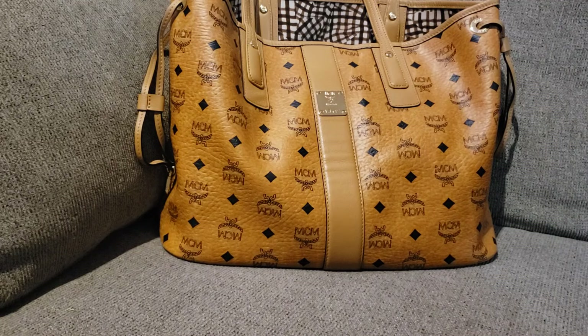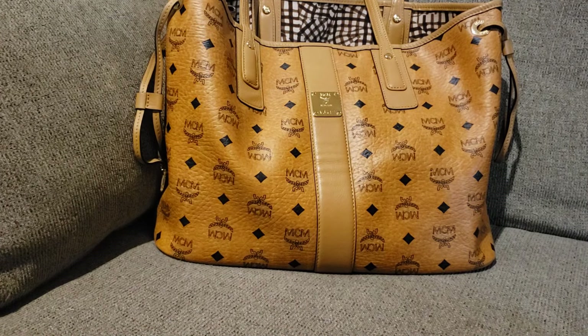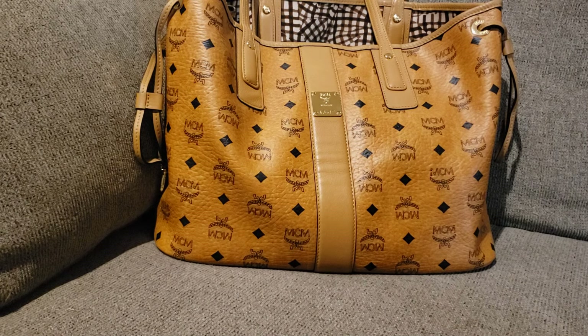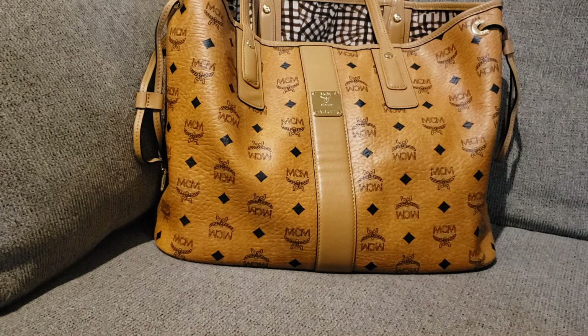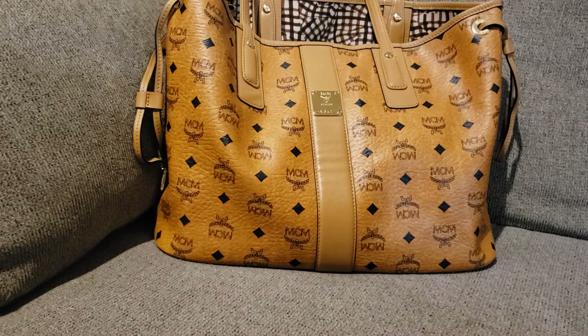I ended up catching it on the RealReal. So I basically sold and repurchased the ones that were better suited for me. That black one, y'all — it was like paper thin. It didn't feel like the MCM that I know. Cognac is like a staple for MCM, so if you are debating on the color and you want something that goes with everything, I would say cognac. If you don't like black or red, cognac is always a win-win.